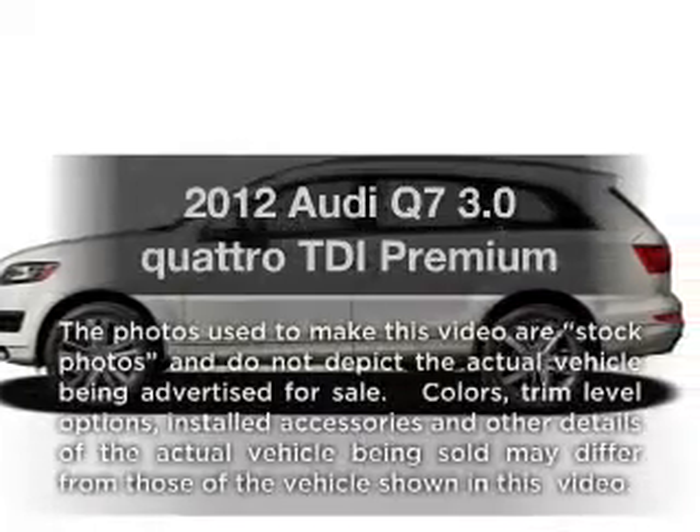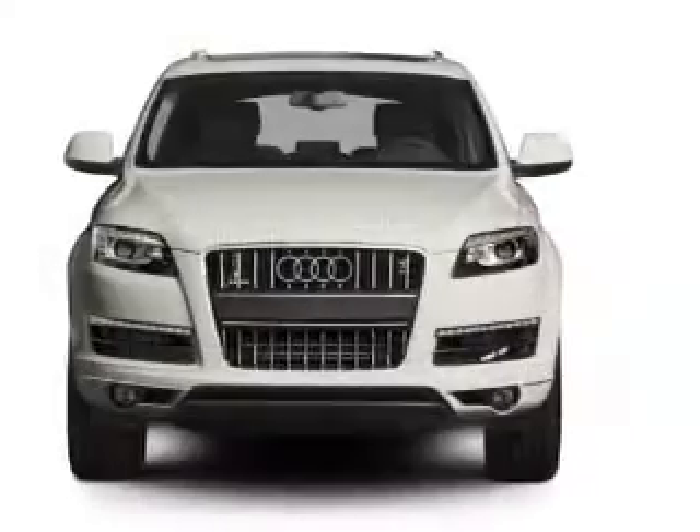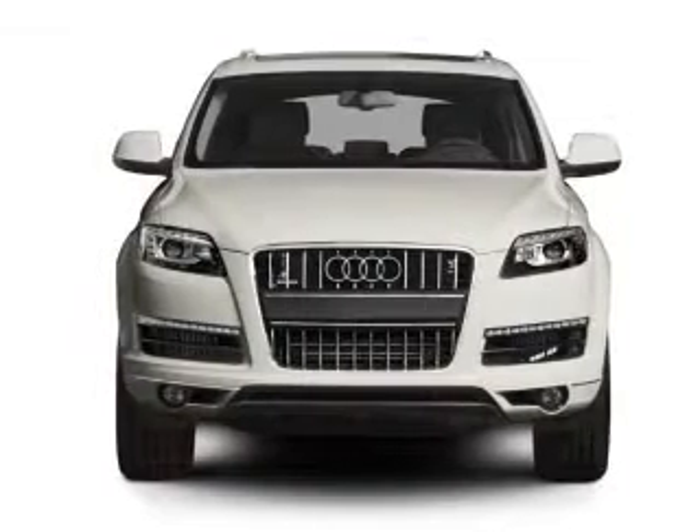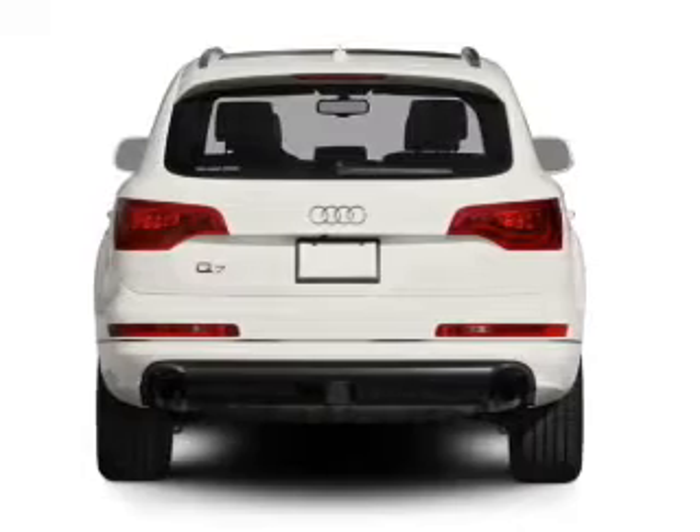Presenting the 2012 Audi Q7. Everything you need under one roof with this great vehicle. With a solid 6-cylinder engine that responds smoothly to its automatic transmission. Premium wheels lend a distinctive appearance.